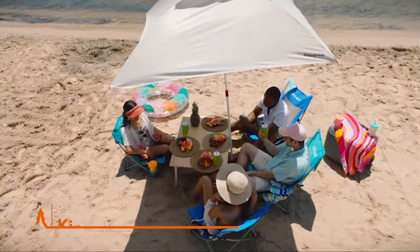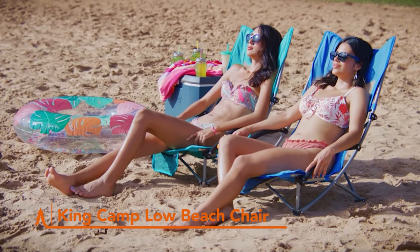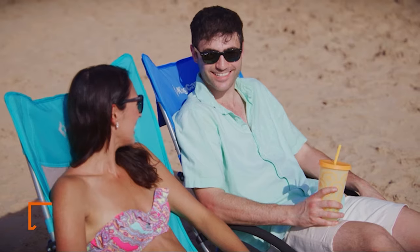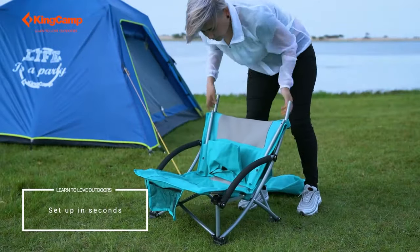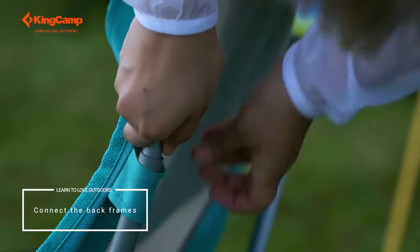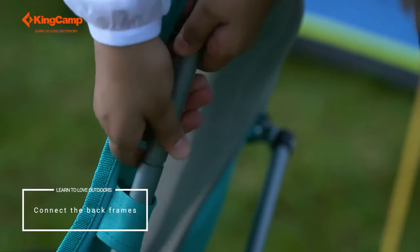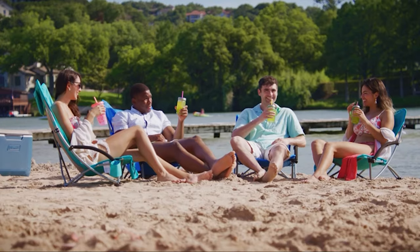This collapsible, low-profile beach chair from King Camp is designed for comfort and convenience, making your beach and camping days more enjoyable. Built with a robust steel frame and durable oxford fabric, it supports up to 300 pounds, ensuring comfort for all. It's packed with thoughtful features — a built-in cup holder for your drinks and phone, and a breathable mesh back keeps you cool.